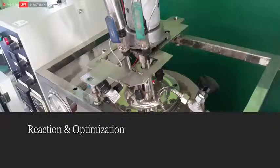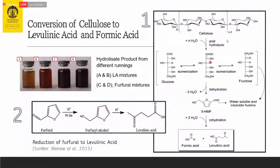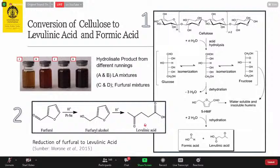In our lab, we have completed lab-scale research and optimization, and have started pilot scale work. The production pathway begins with hemicellulose from EFB, from which we produce xylose. Then through hydrolysis, xylose is converted to furfural. We must be careful, however, because furfural can be further reduced by hydrolysis with a hydrogen donor to levulinic acid.